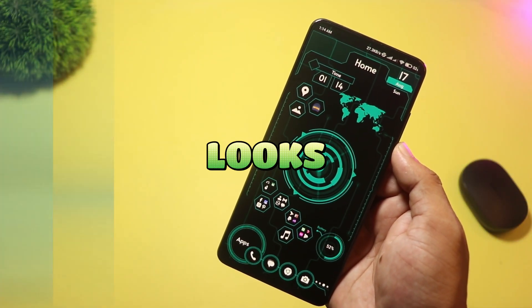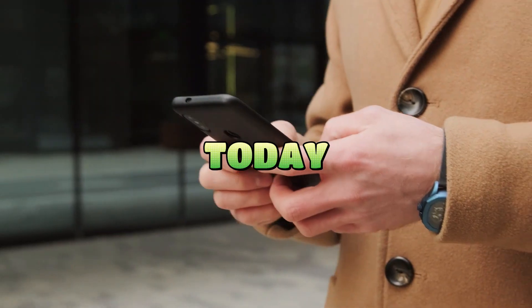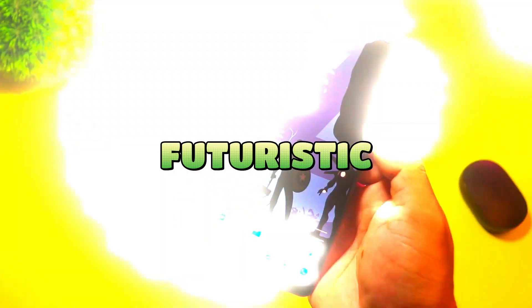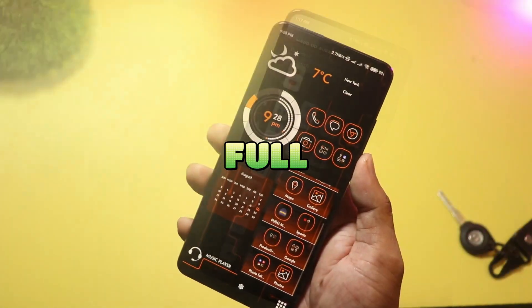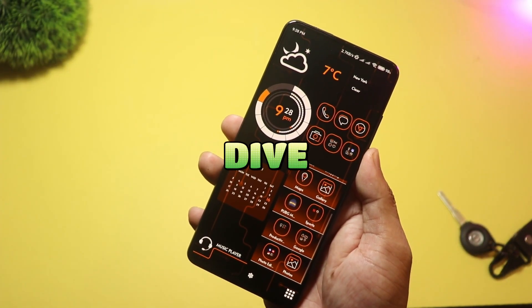Want a sci-fi home screen that looks fresh in 2025? Today I'm counting down five new futuristic Android launchers you should try — from lightweight speed to full 3D weather effects. Let's dive in.